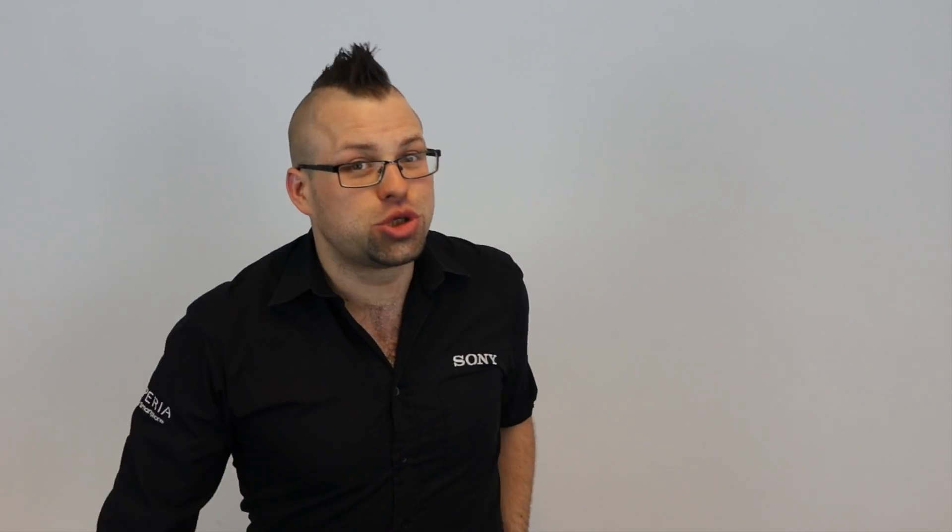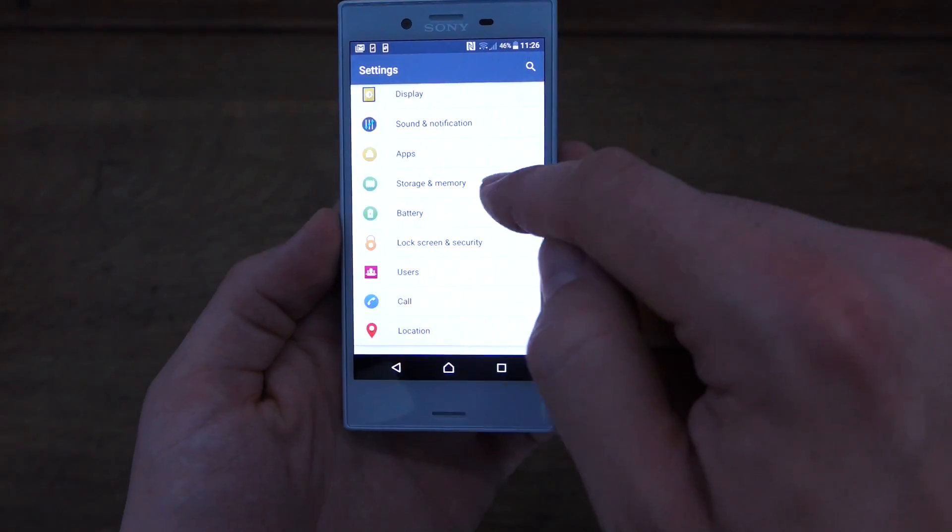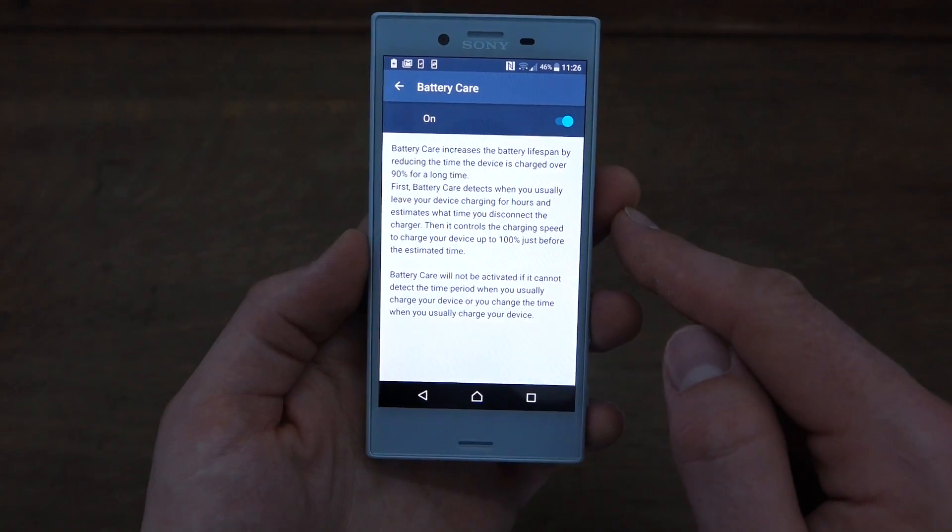But a new thing that they've just introduced on the X Compact and the XZ is Sony Battery Care. You can find the toggle switch in the battery settings and a description of what it does, but basically it will learn your charging habits. The latest X series of handsets genuinely get smarter every day — they learn your habits and they assist you in your day-to-day life by basically figuring out who you are and what you do.